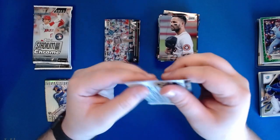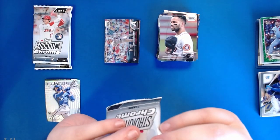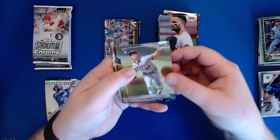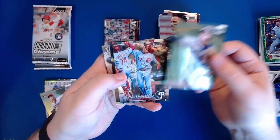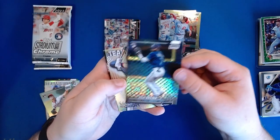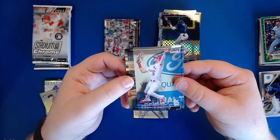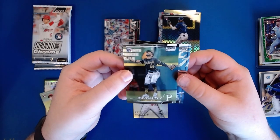I really want to look at that auto right now - it's taking so much for me not to. Alright, Reed Detmers rookie - hometown kid, that's going over here - Casey Mize, JT Realmuto, a rookie x-fractor of Vidal Brujan, a Luis Robert Team of the Future - I think I know someone who likes that card a lot - Dylan Carlson making a jumping catch at the wall, and Rodolfo Castro rookie card.